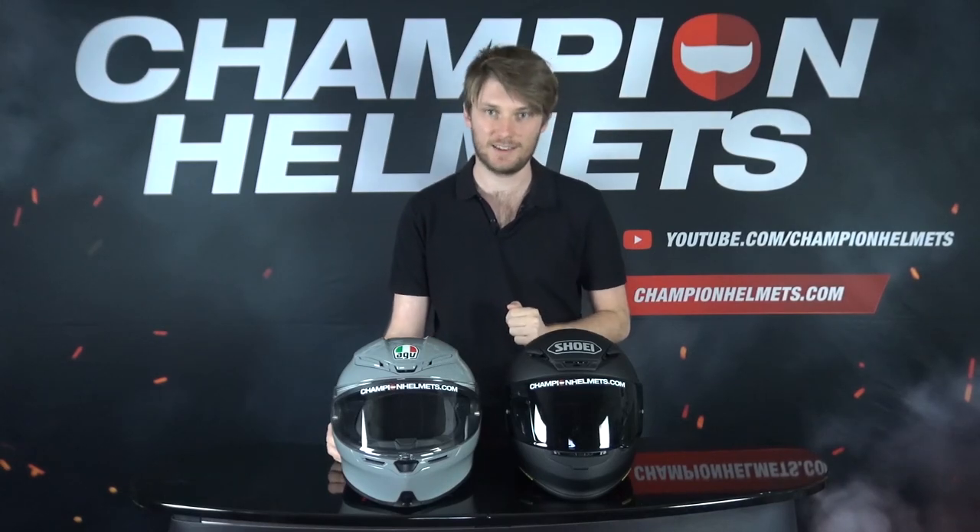Hey everyone, I'm Chris from Champion Helmets, and today I'm going to be comparing and contrasting the Shoei NX-R and the AGV K6.